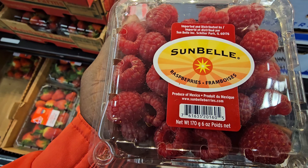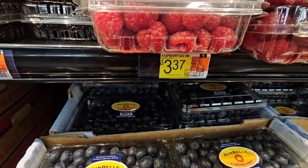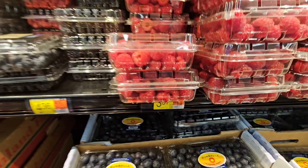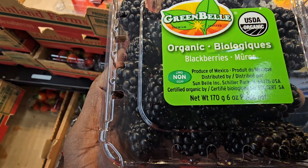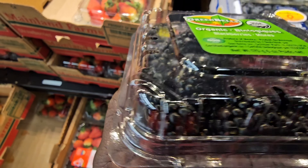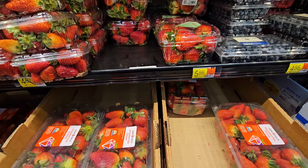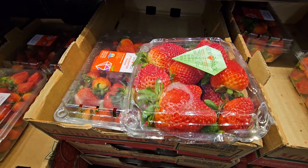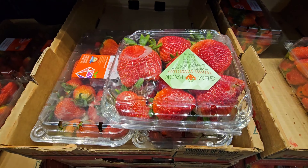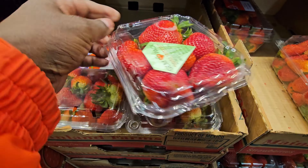These are raspberries — they're pretty small. Organic blackberries — it's hard to see on camera but they look nice. These are strawberries here. Sometimes if you're not careful you're gonna buy some that have mold in them, but these ones look okay.